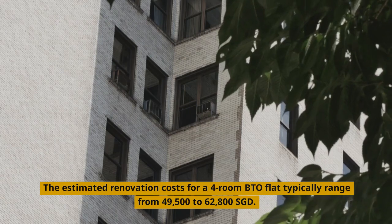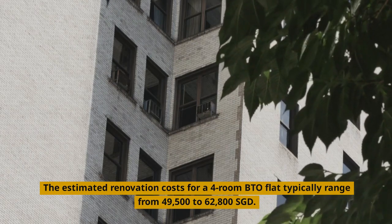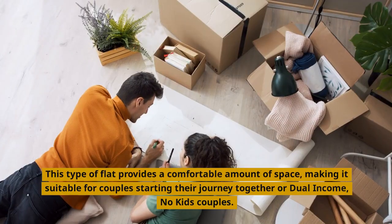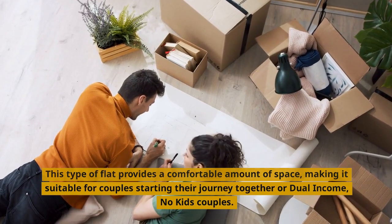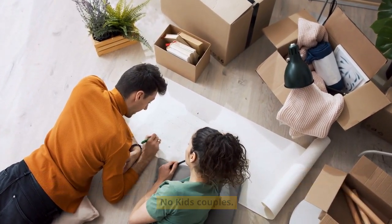The estimated renovation costs for a four-room BTO flat typically range from $49,500 to $62,800 Singapore dollars. This type of flat provides a comfortable amount of space, making it suitable for couples starting their journey together or dual-income, no-kids couples.